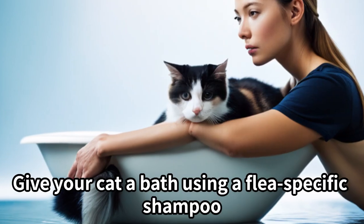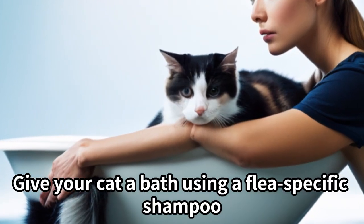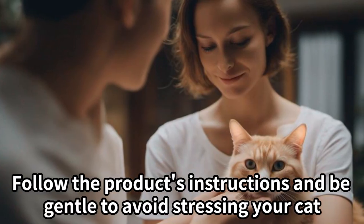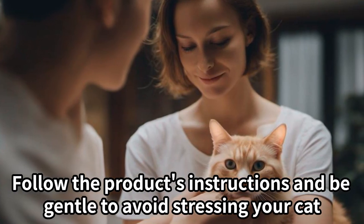Flea bath or shampoo. Give your cat a bath using a flea-specific shampoo. This can help remove adult fleas and eggs from your cat's fur. Follow the product's instructions and be gentle to avoid stressing your cat.